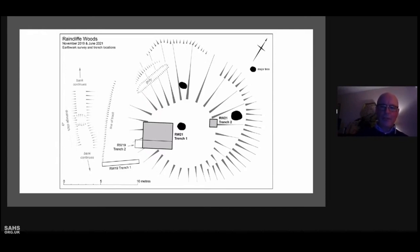Trench 1 in 2019, aligned east-west, uncovered the surface of a track just 10 centimetres below the surface. The metalling consisted of broken angular limestone hard core. There was no evidence of wheel ruts in the narrow strip we exposed, and the full width of the track was around 2 metres.